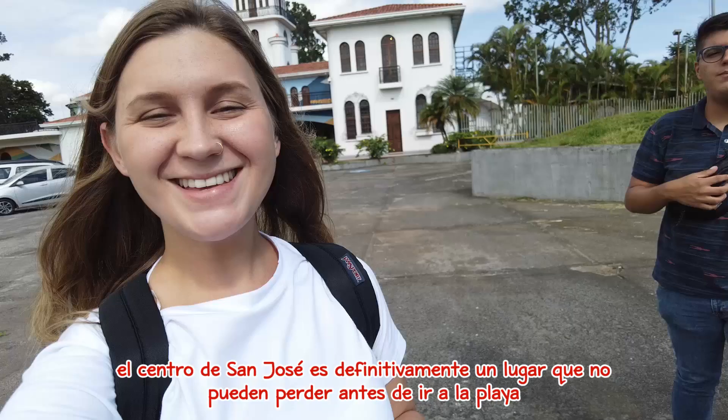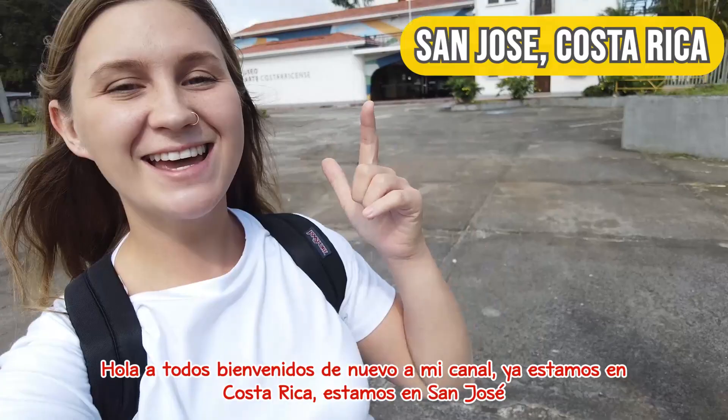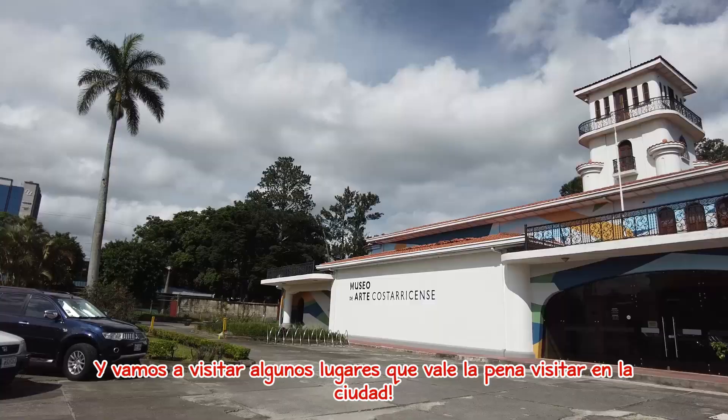Hello everybody, welcome back to my channel. Today we are back in Costa Rica — we're in San José and we are going to visit a few spots worth checking out.